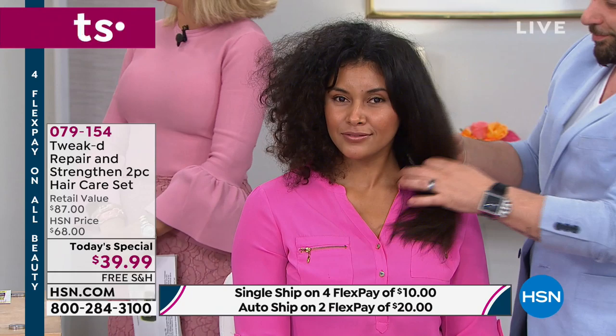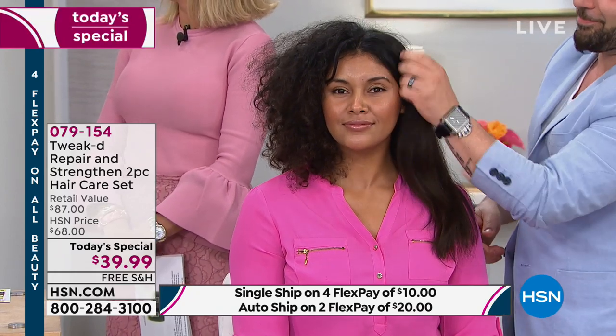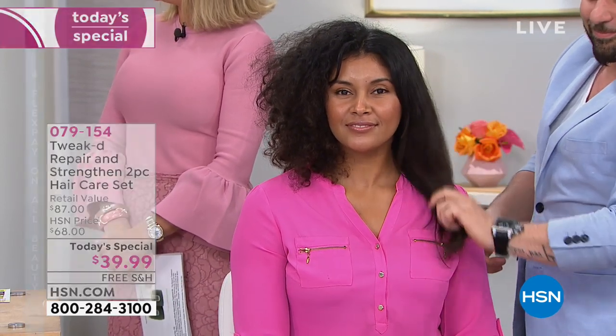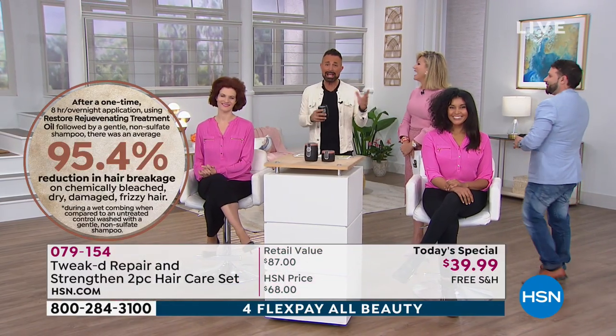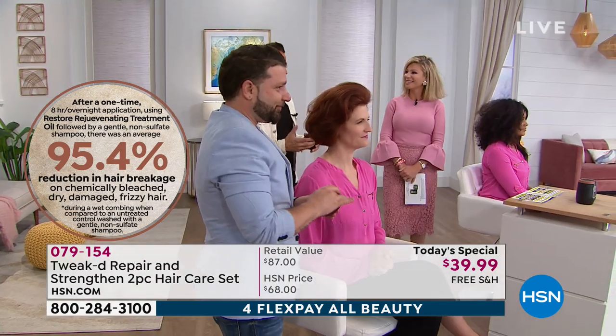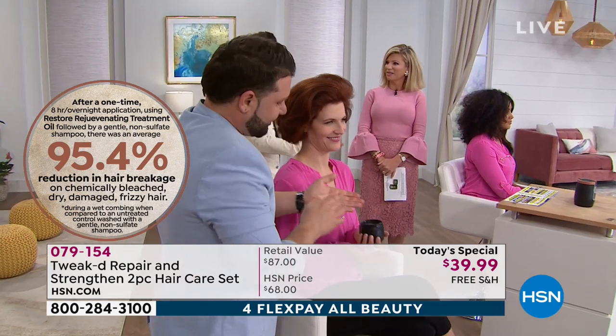I was terrified of TV. My first show at QVC — 2003, 10 o'clock, December 27th. I'll never forget it. I was sweating through my jacket. But that's when I launched this oil — the Ojon oil. Then that became like a massive cult following. And it still does.